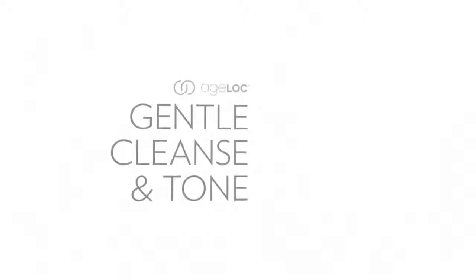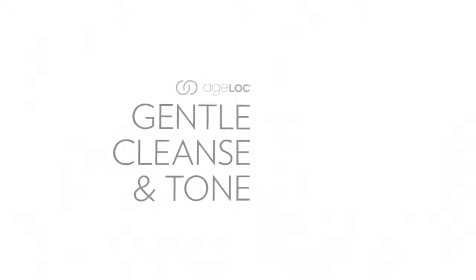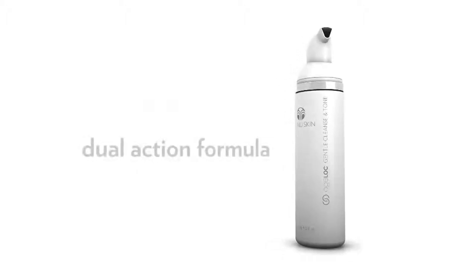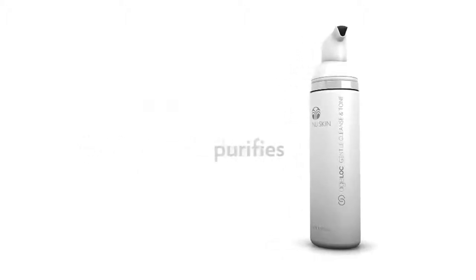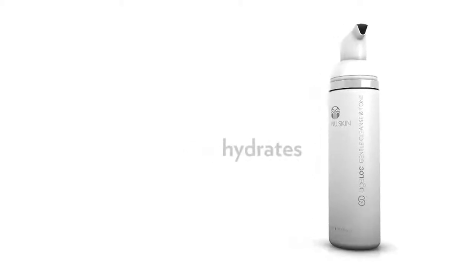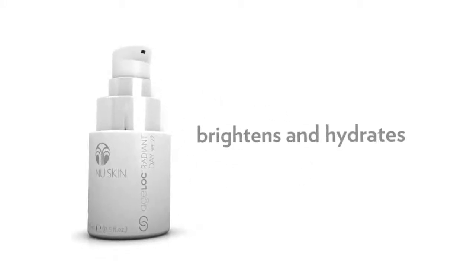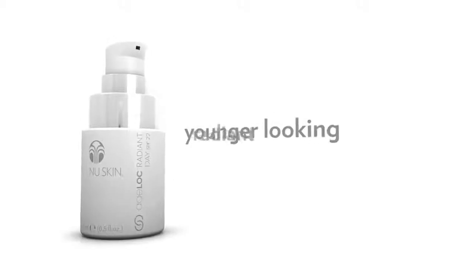Age Lock Gentle Cleanse and Tone is a luxurious foaming cleanser that combines cleansing and toning into a single step. Its dual-action formula gently cleanses, purifies, replenishes, and hydrates skin. Age Lock Radiant Day is a lightweight daily-use lotion with our highest ever protective SPF 22 — it visibly brightens and hydrates, delivering younger-looking, radiant, flawless skin.